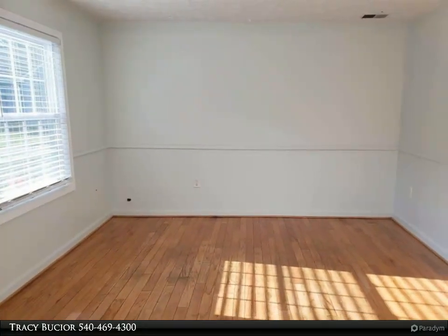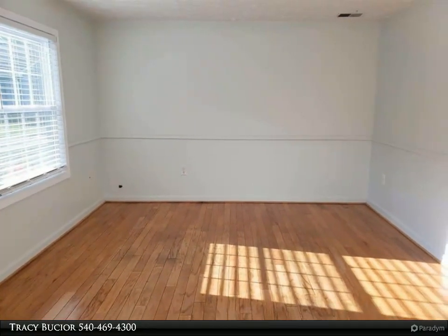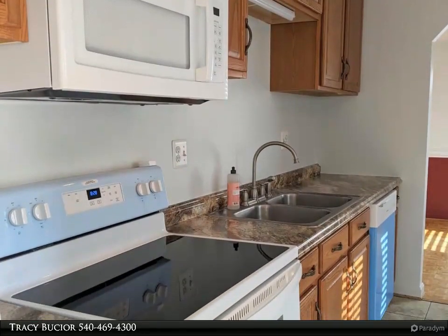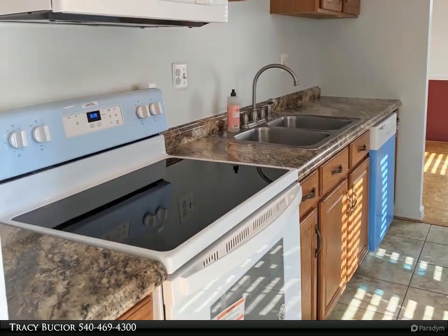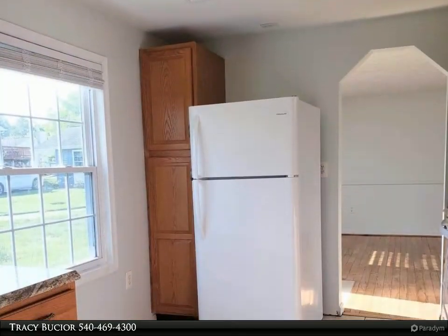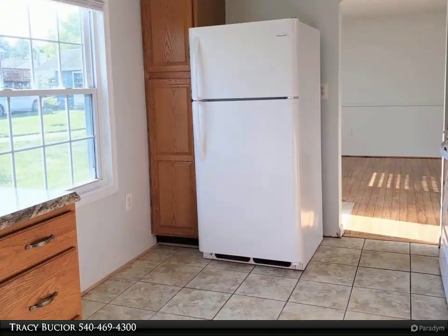Enter this home and you'll notice the beautiful hardwood floors in the living room. Step inside the kitchen where you'll find all new appliances, brand new countertops, and ceramic tiled floors. Serve nice dinners in the dining room, with parquet flooring.